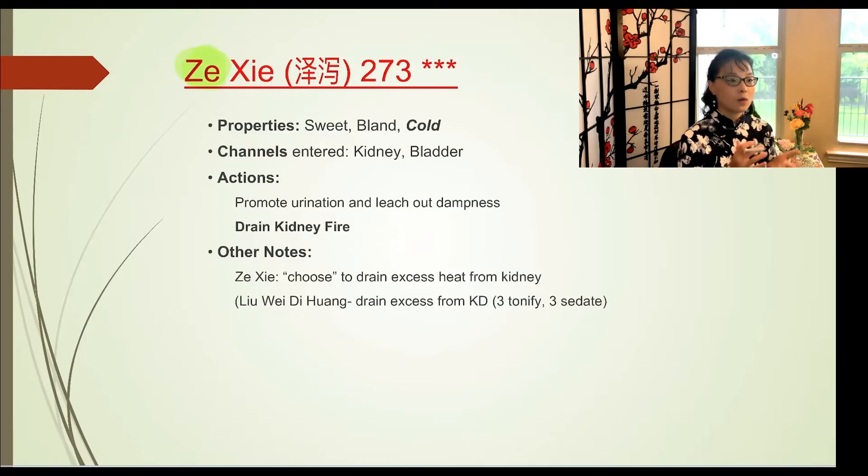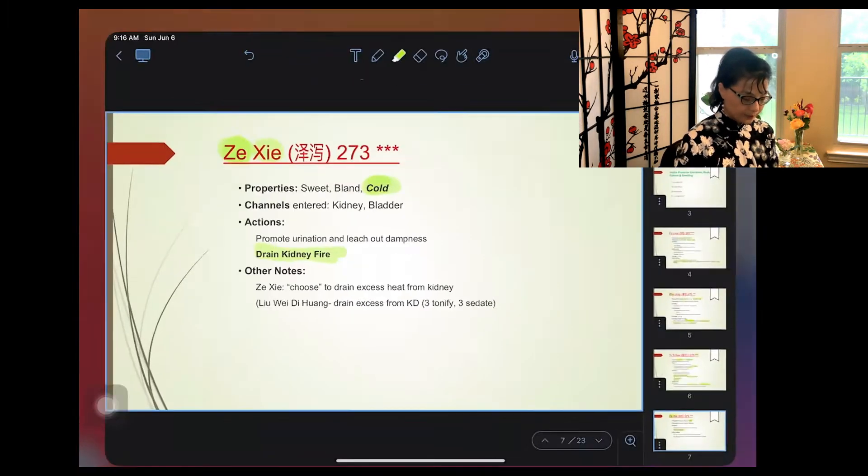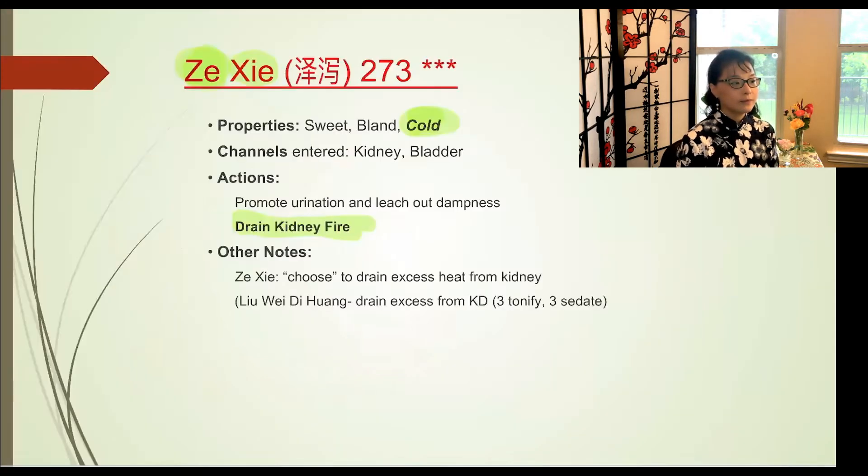Yi Yi Ren functions similarly to corn silk in draining dampness. If you have puffy eye bags in the morning, indicating body edema, you can cook Yi Yi Ren and corn silk into a tea to drain dampness. In raw form it is cooler and better for damp heat or abscess. In dry-fried form it is less cold and better for tonifying the spleen for those with sensitive stomachs.